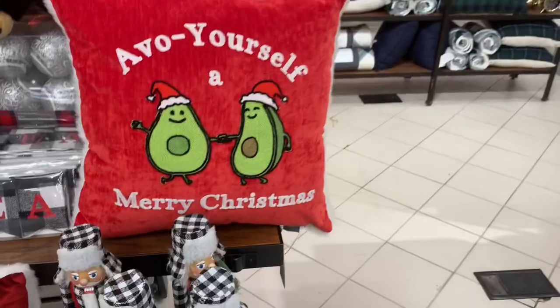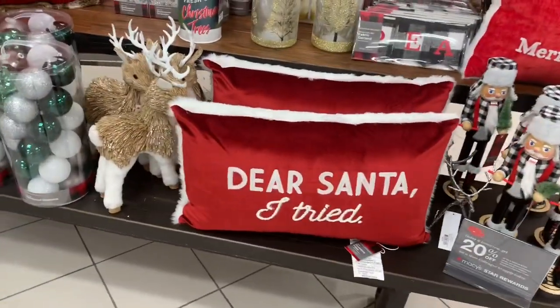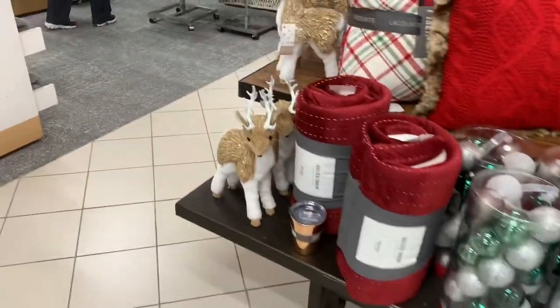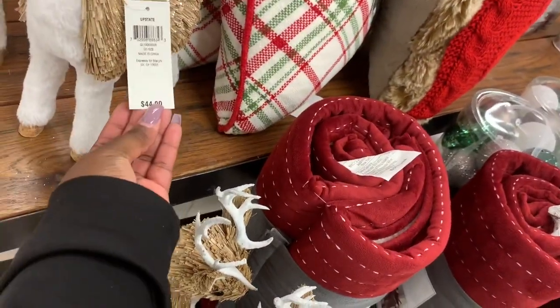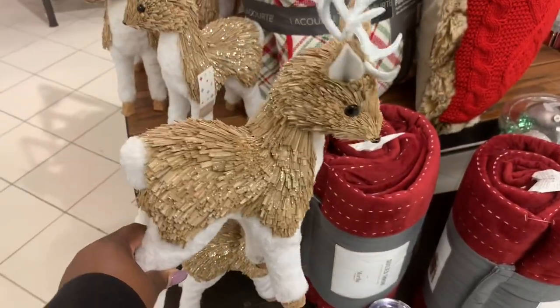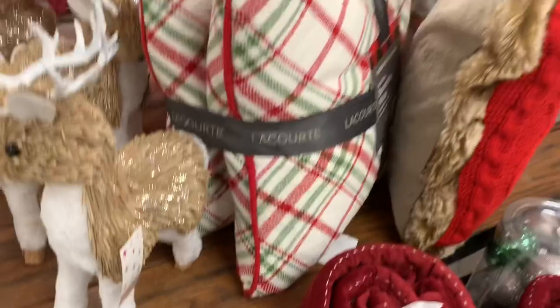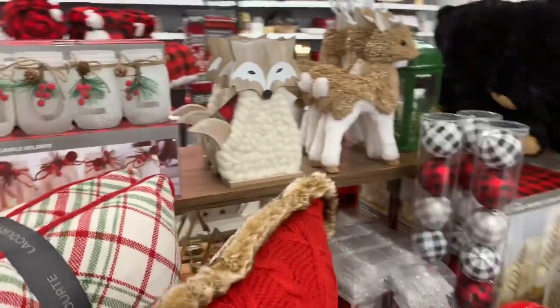Look at how pretty they are — they're plaid, and then that thing says 'I bow yourself and a merry Christmas near Santa.' That pillow and these reindeer right here are $44. Over here they have a little noel candle set, mason jar holder.